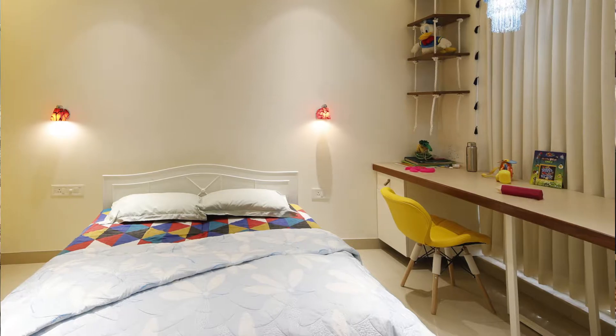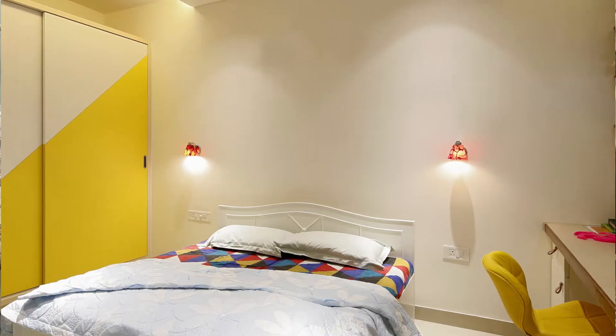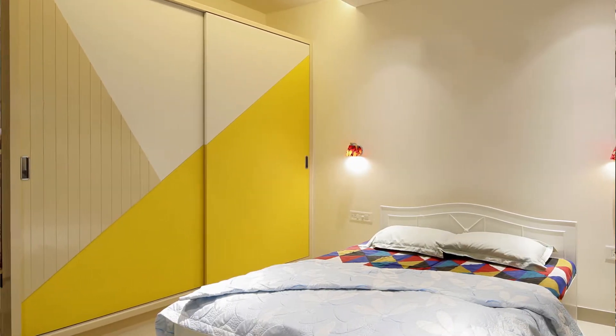Throughout each and every area we have made a lot of storage spaces with a lot of patterns all around the house — over the walls or the type of seating which we have used.